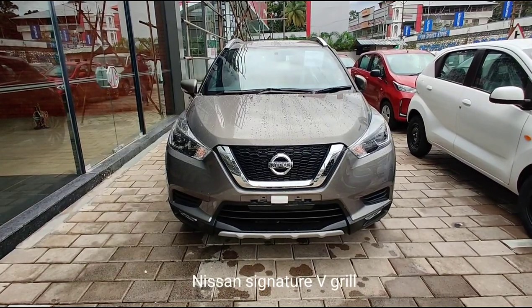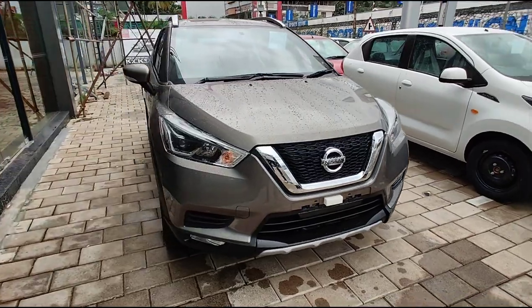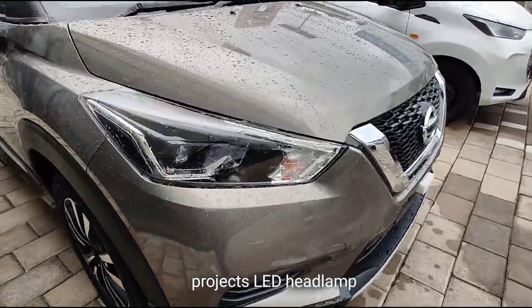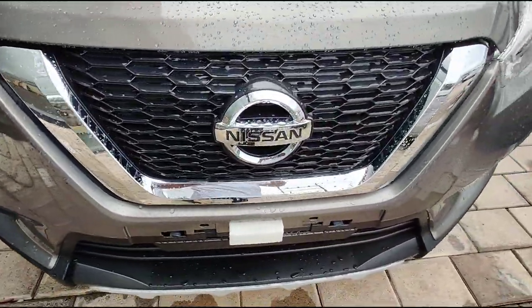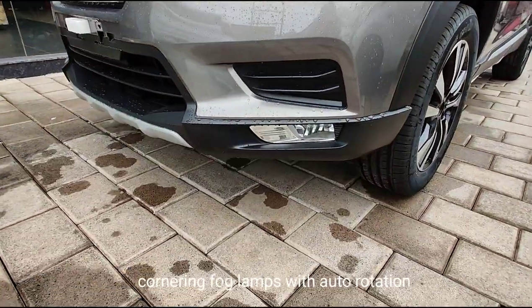2020 Nissan Kicks: The New SUV Sensation Made for Power Seekers. The all-new 2020 Nissan Kicks has launched in India and it comes as an absolute surprise for those who plan to buy a budget SUV. Nissan India has done a remarkable job in tweaking the Kicks SUV to make it more promising, better performing, and at the same time, very reasonable for people to own it.